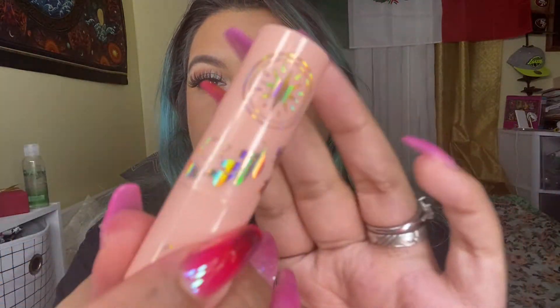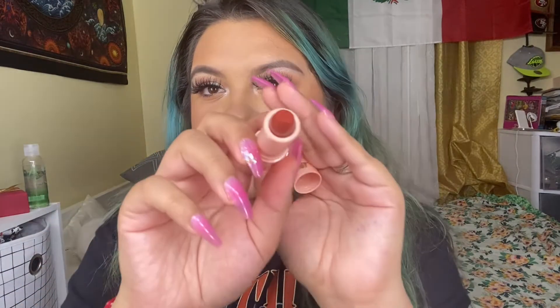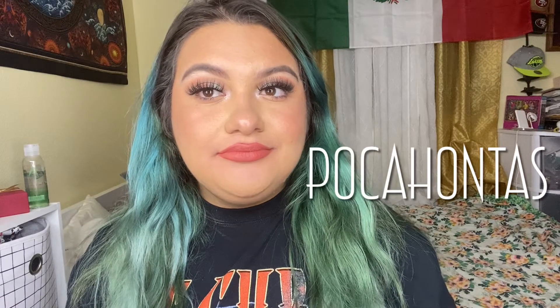The next shade is called Pocahontas. The symbols on the packaging are rose gold or more goldish. This one's more brownish — the camera shows it a little bit red but in person it looks like a darkish brown. So this is Pocahontas. I honestly love this shade, I think it's cute.